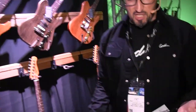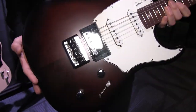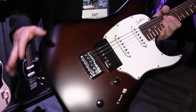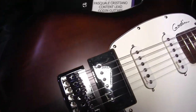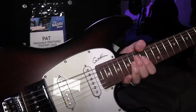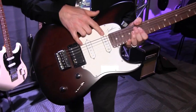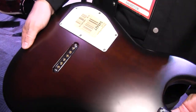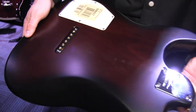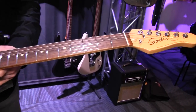We got the Session HT models. Essentially a take on the already very popular Session model series, except this one has a hardtail bridge. Same kind of thing you're used to expecting from the Sessions — custom Gaudin humbucker that you can split at the coil, two Gaudin singles, maple neck. This is the Bourbon Burst finish, which is really cool on the back. Six in line, long scale. Really great model.